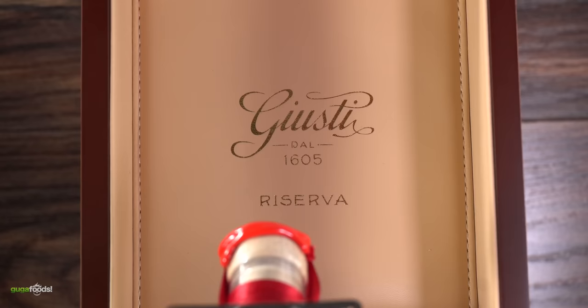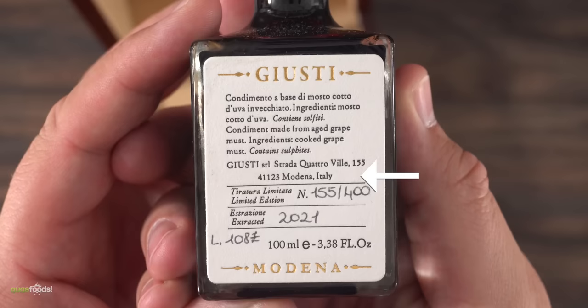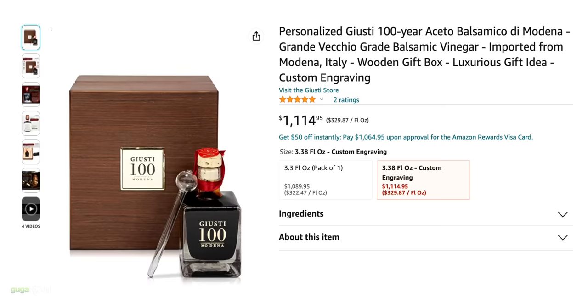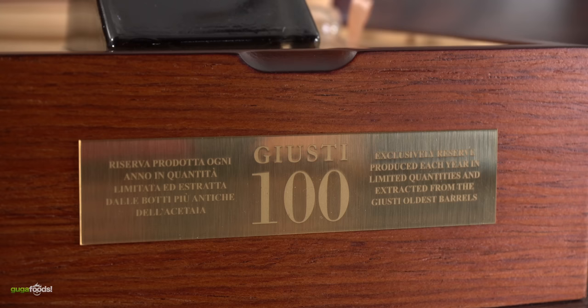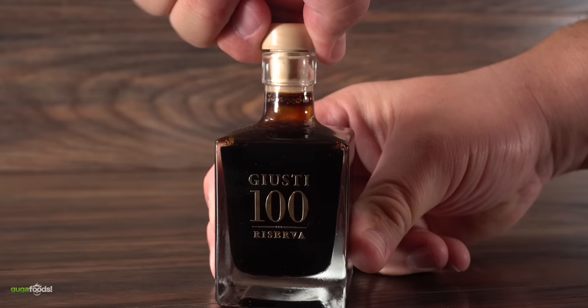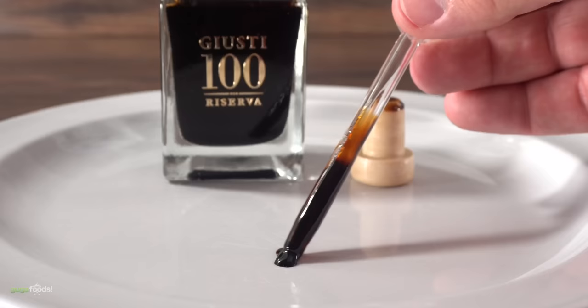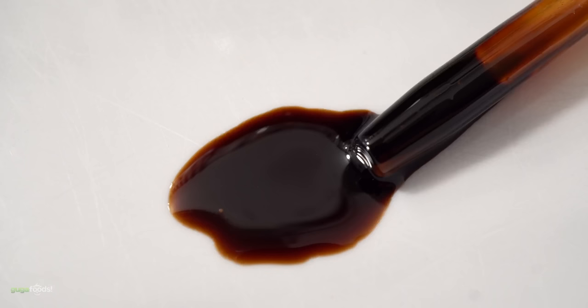It is balsamic vinegar. But not all balsamic are created equal. This one comes straight from where it was all invented — Modena, Italy. And the reason this one is extremely expensive is because it was aged for over a hundred years. Yes, you heard it right. The flavors that come out of this thing are almost unexplainable — it is slightly sweet, and of course it has the acidity needed, but just overall perfect.